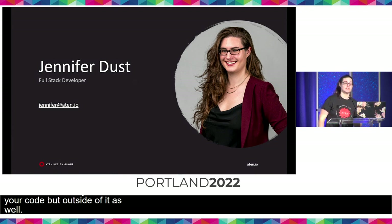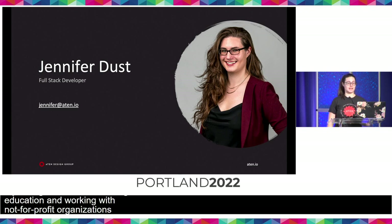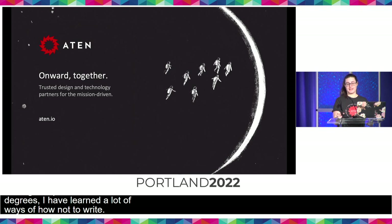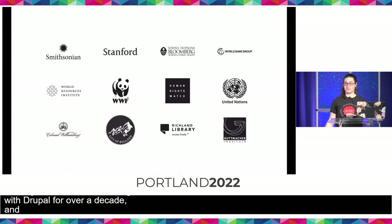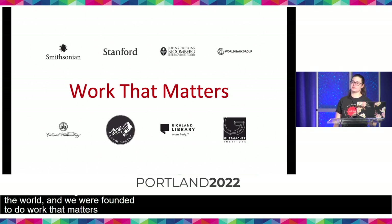My name is Jennifer Dust, and I am a full-stack developer with Aten Design Group. My background is based in higher education and working with non-for-profit organizations such as Girls Who Code. I've had the privilege to work as a web developer and teach at the collegiate level for several years, and having completed two master's degrees, I've certainly learned a lot of ways of how not to write. I have been with Aten for two years, and Aten has been around for 22 years providing strategy, design, and development to mission-driven organizations. We've been working with Drupal for over a decade, and we contribute to the project every way an agency can.